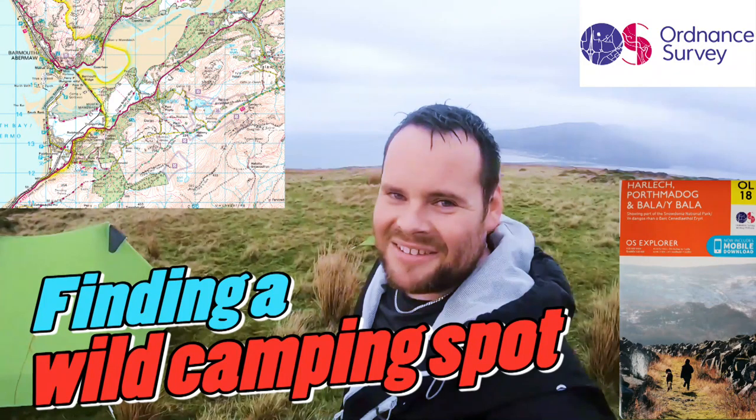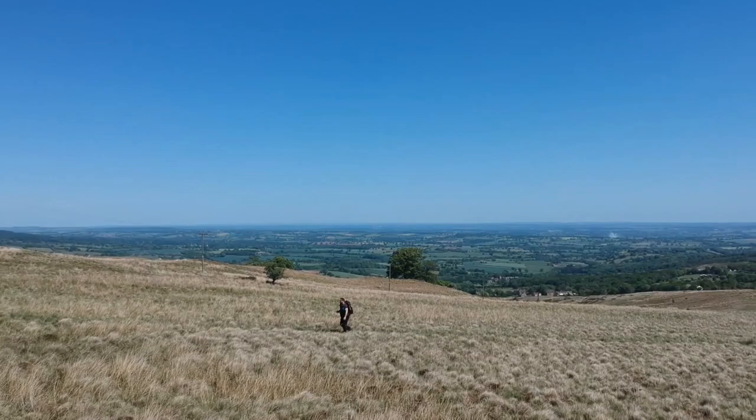Thanks so much for clicking on the video and welcome back. This is episode two, a follow-on from my previous video about how to plan routes for a day's hiking and a wild camp. I'll put a link up here — it's worth watching that first, as it covers free online tools to help with route planning and ascent.